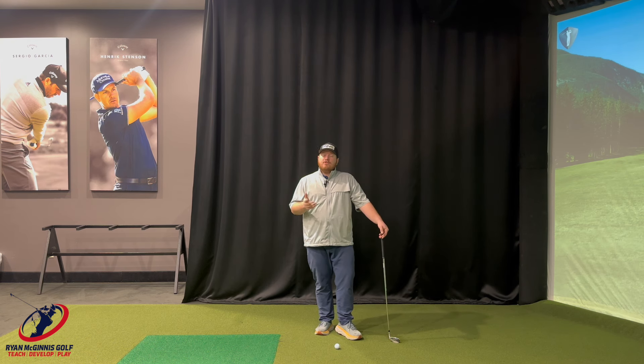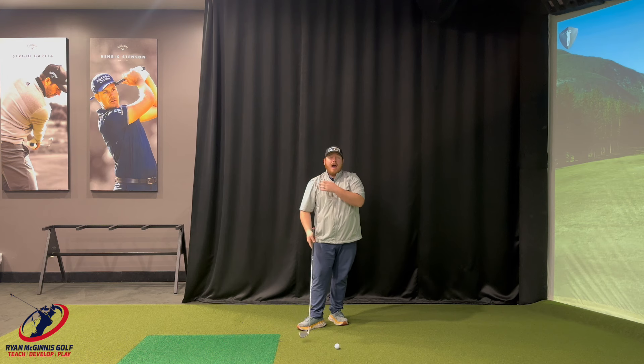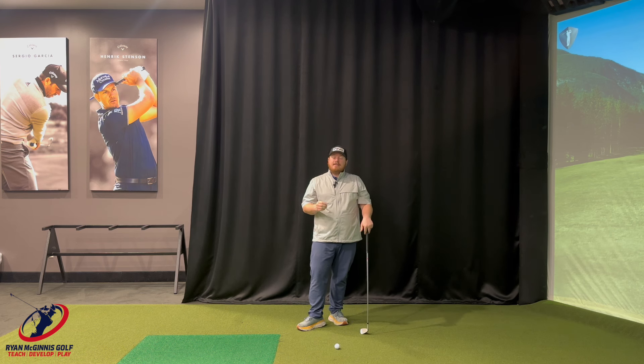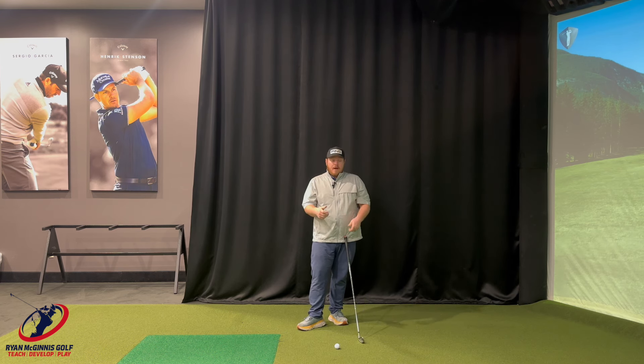The key to being consistent is to control the club face. What really controls the club face in a golf swing? Personally, I believe there are three things. Grip is one — it's our only connection to the golf club, so we have to make sure it's right. How I hold the golf club, where it sits in my hands and fingers, and the kind of grip I have is very important to controlling the face and being more consistent.